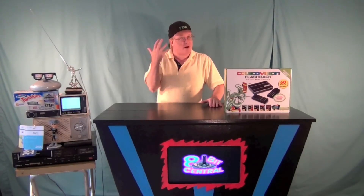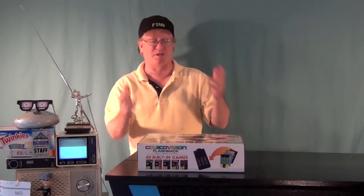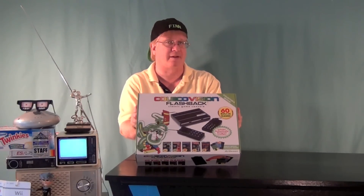I didn't feel like buying both of them, so I picked up the Coleco one because I just always loved Coleco. Never had it when I was a kid, but it was one of the first consoles I came across when I started collecting — it was in a box full of Atari stuff. A lot like the other flashbacks we've seen from Atari, this is much the same concept: a miniature replica of what the ColecoVision once looked like.